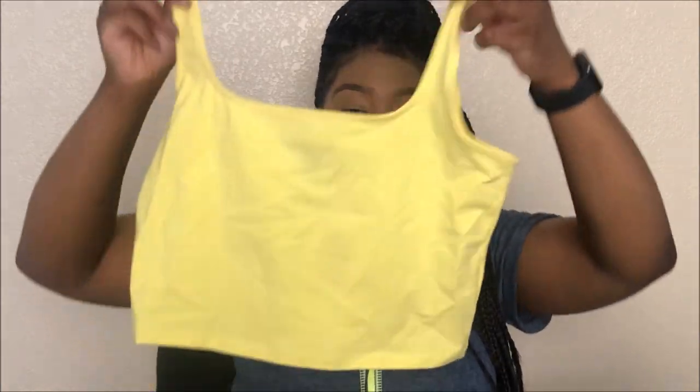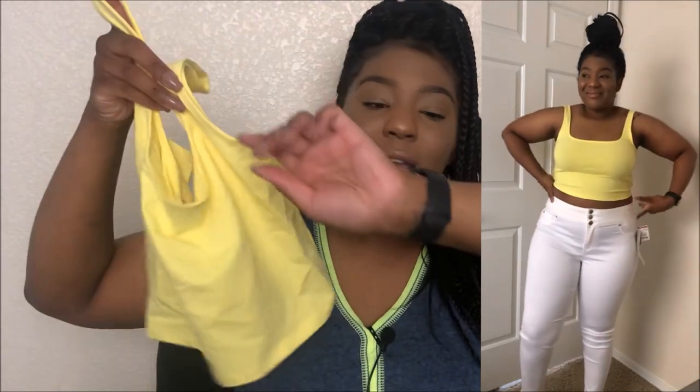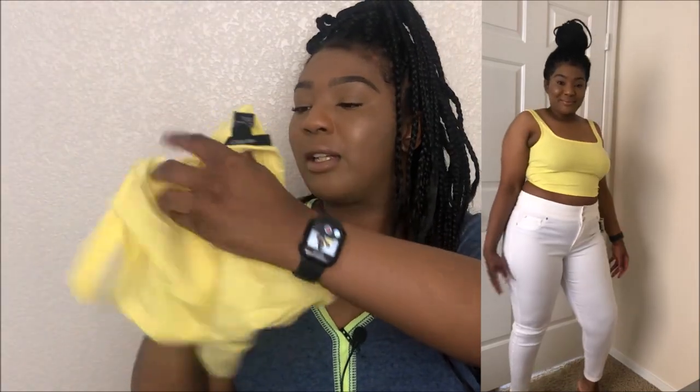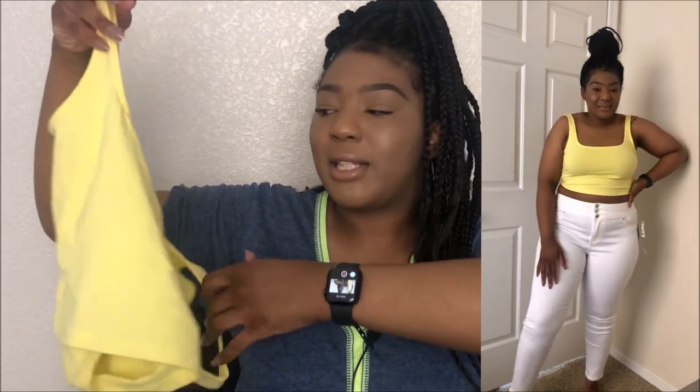Starting off with the first item — I'm also going to try on the items, so keep that in mind. You won't just see me sitting here; I'll have the try-on portion somewhere on the side so you'll see each item tried on. This first item is a yellow crop top. It's picking up pretty true to color on camera. I got it in a size large, and it was five bucks — actually I think it might have been cheaper than that.